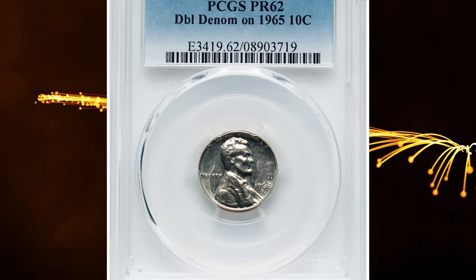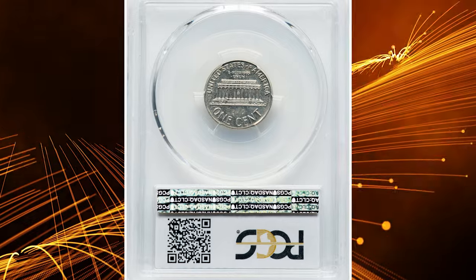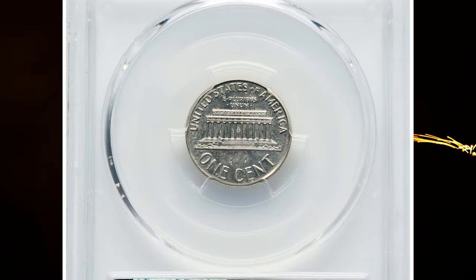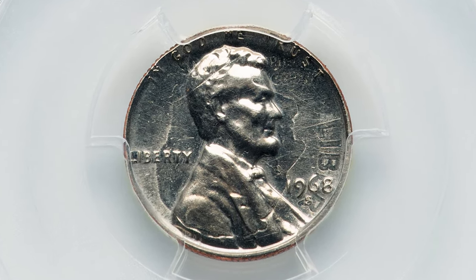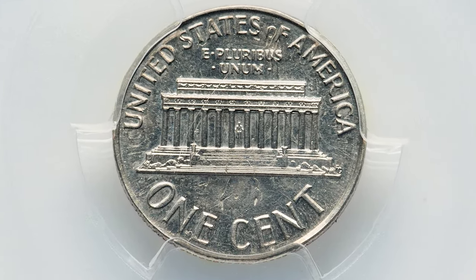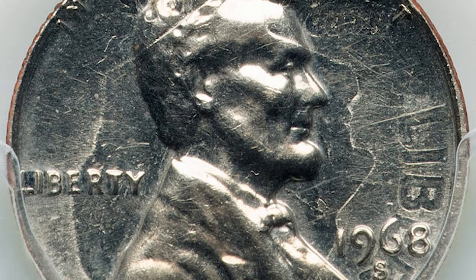Number 3. This is a 1968-S Lincoln cent struck on a 1965 Roosevelt dime — a highly elusive double denomination coin, graded PR62 by PCGS. According to Heritage Auctions, this is an obvious over-strike, or so-called double denomination error, showing a full outline of the Roosevelt dime portrait on the obverse around Lincoln, rotated 180 degrees.